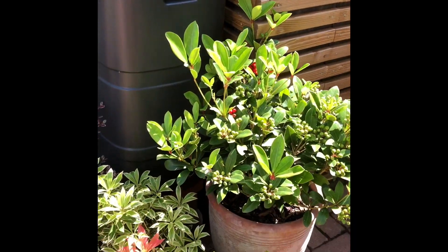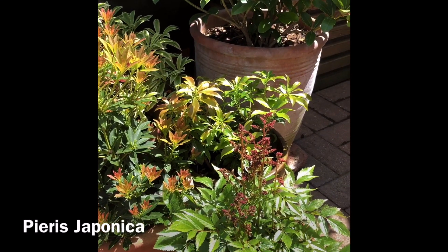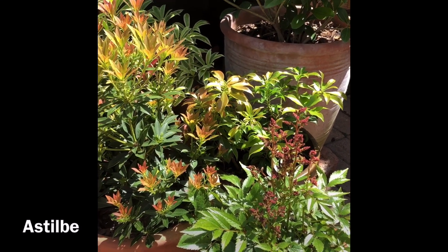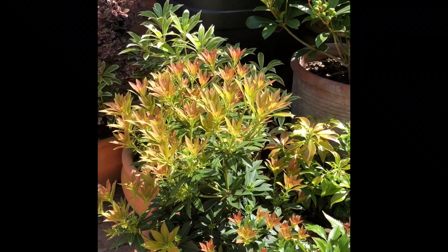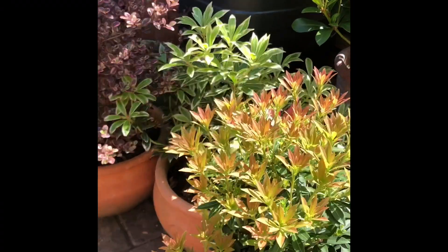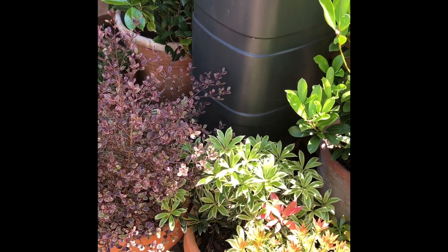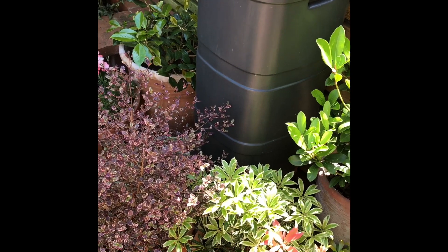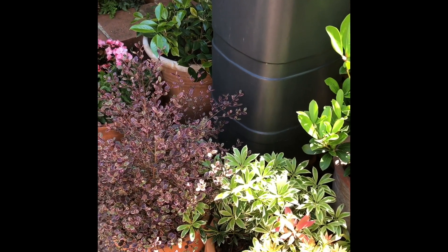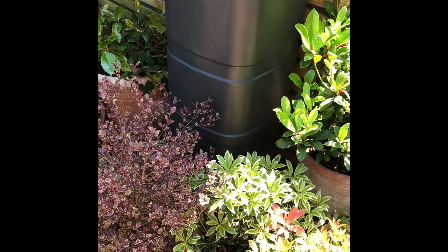Down here I've got a really lovely Pieris japonica collection with a lovely red astilbe at the front. I try and plant things in sort of colour formations. It's a bit me just being picky basically and it means that I do have to move things around when they flower and when they're in just leaf formation.